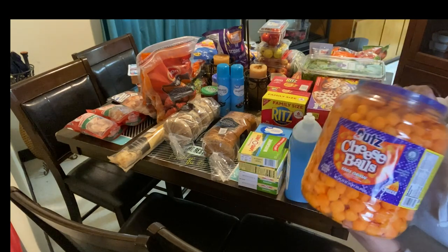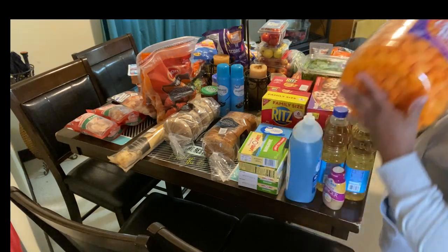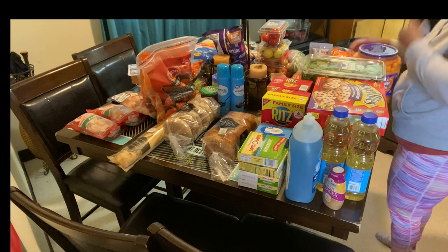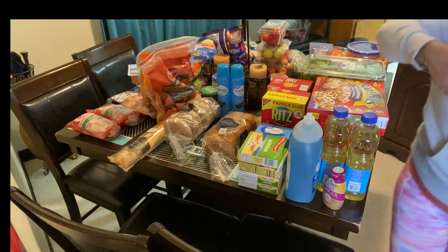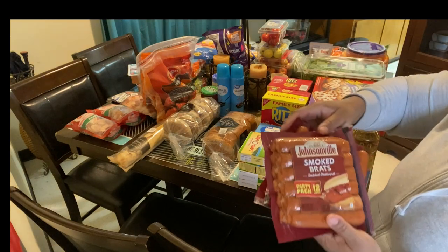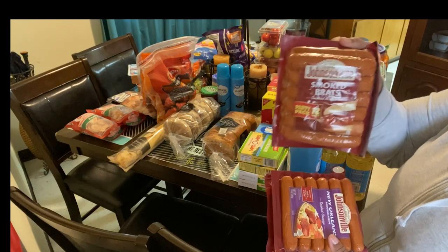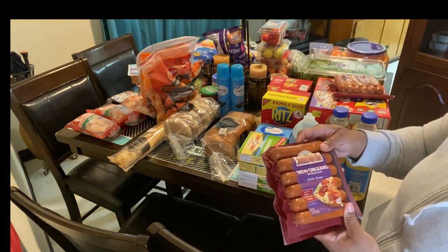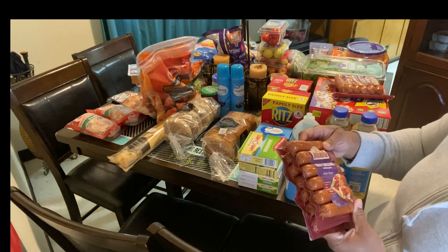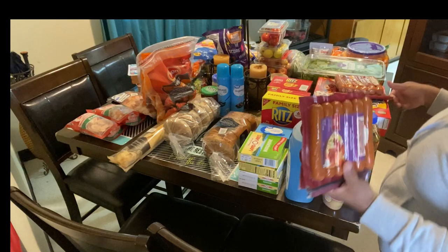I had to get my husband some cheese balls because he was about to eat my daughter's snacks. I kept telling him don't eat her snacks, so he asked me to pick him up some cheese balls so now he has his own. I also got some smoked brats — a party pack with 12 — and I wanted to try the New Orleans Andouille recipe smoked sausage. I got two packs of those.